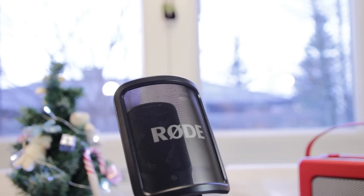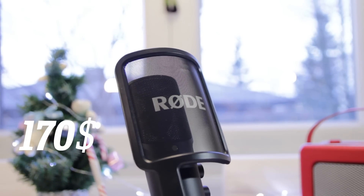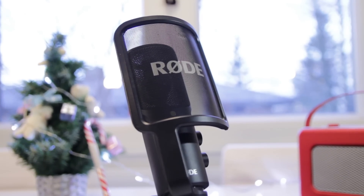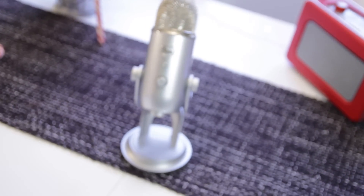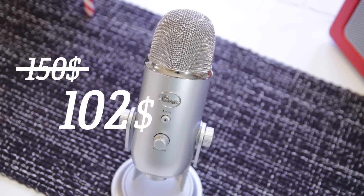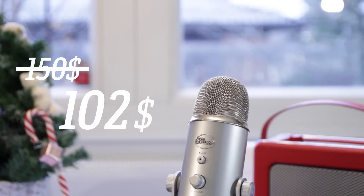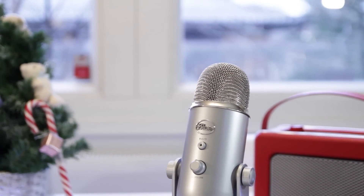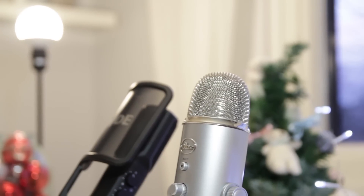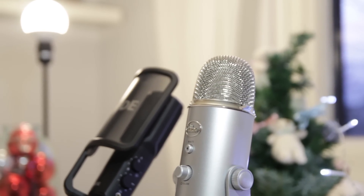To kick off, the Rode NT-USB is retailing for $170 on Amazon, and I think that's a relatively affordable price for what it's capable of. The Blue Yeti is retailing right now for an insane $102 — that's amazing value, it's not only $150, so this is a great price. I will leave all best availability and pricing down in the description, so make sure you check them out.